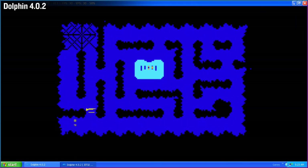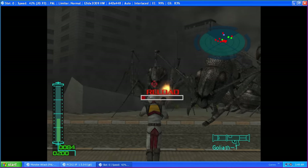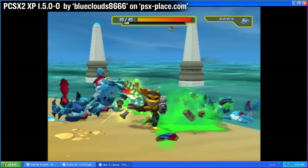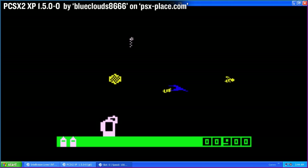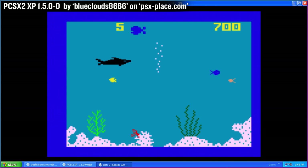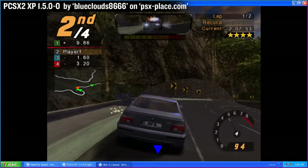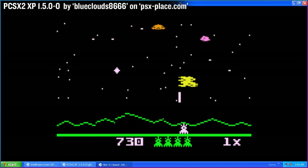I'm curious — let's try this on PlayStation 2. This is PCSX2 XP v1.5.0-1, a custom backported version of the famous PlayStation 2 emulator. It runs Intellivision Lives very well, beating the Intellivision emulator we used earlier. Unfortunately, most games are very slow. Pretty funny that my PlayStation 2 emulator has become my Intellivision emulator.